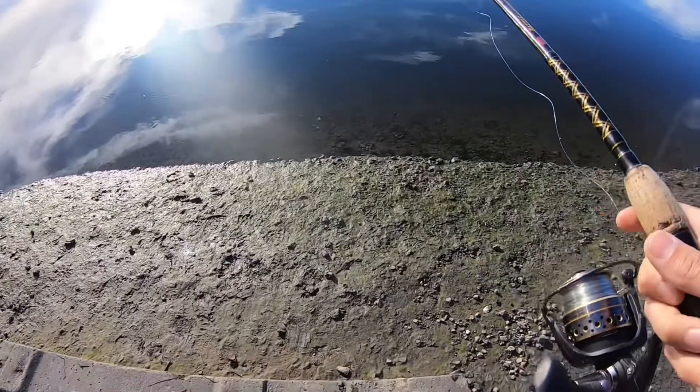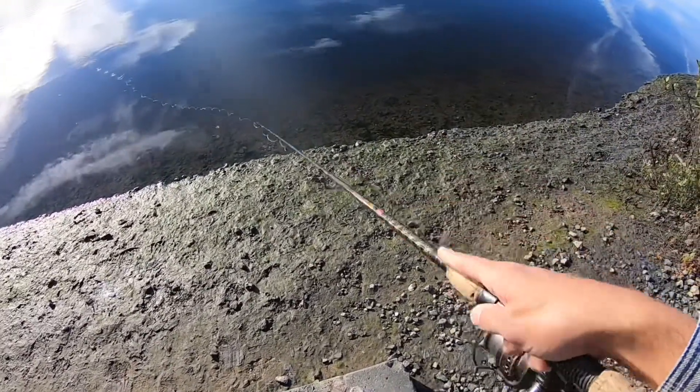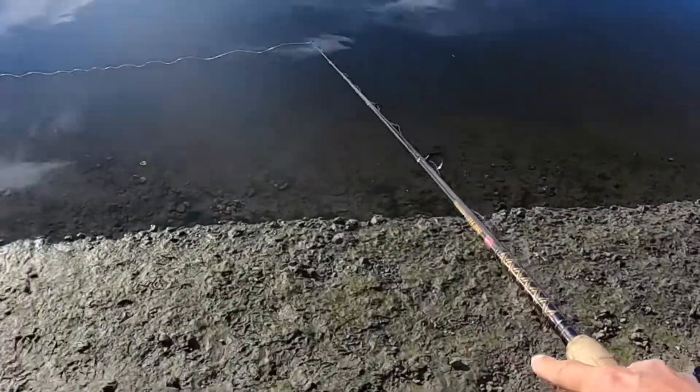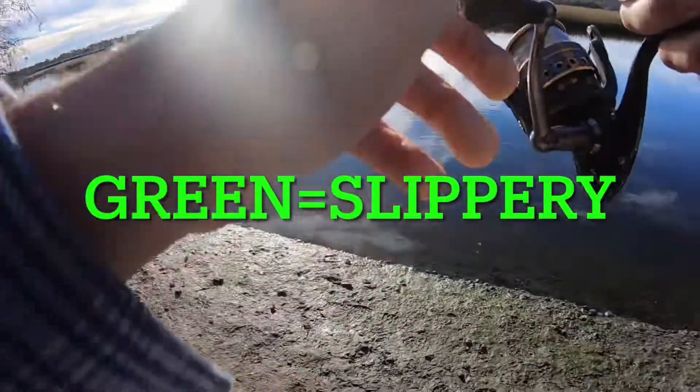When you're fishing these areas, it's something to really be wary about. See all this green down here — if you see green, that means slippery. Green equals slippery. Just know that when you're walking around.